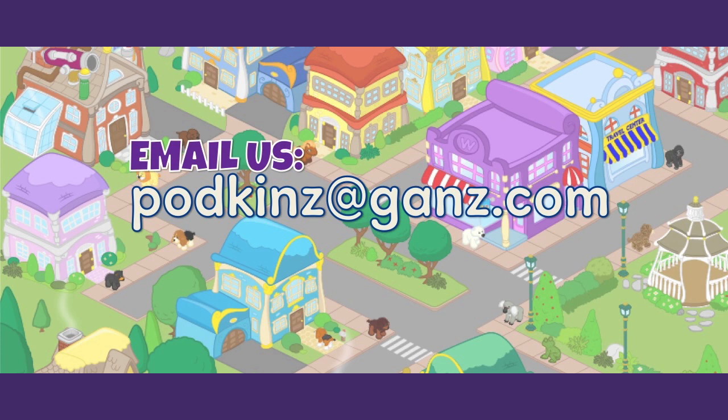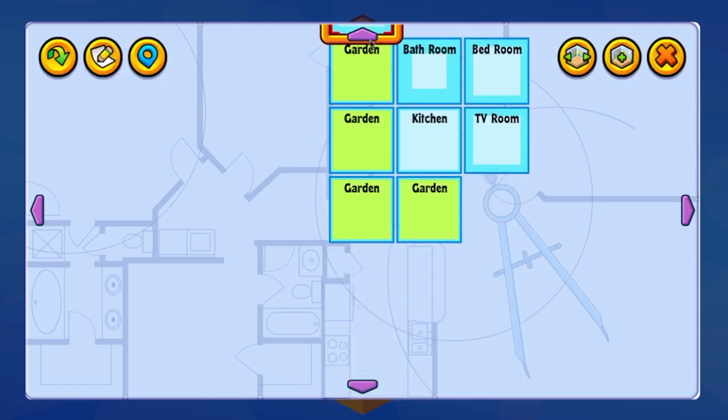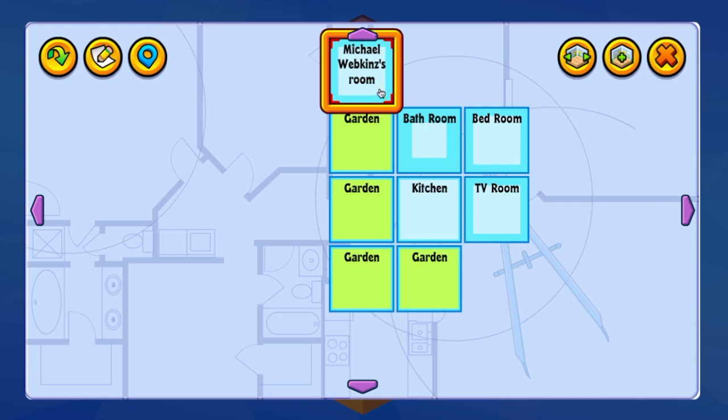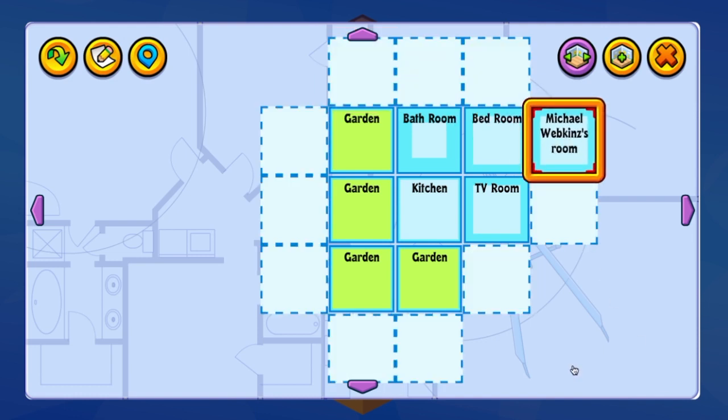Now we're going to log on to my account and show you this awesome new moving rooms feature. I just added this new room to my house when I adopted my pet, but a lot of players get frustrated because your first 10 pets come with a room and you don't get to choose which part of your house it gets added to — it just gets added randomly. Here's my house: I've got the gardens here, but look — my new room was added to the end of the garden. I would want it over here instead. So we have this really cool new 'Move Room' button. When I click on it and select where I want the room to go, it's really simple — I just click exactly where I want it and it moves.